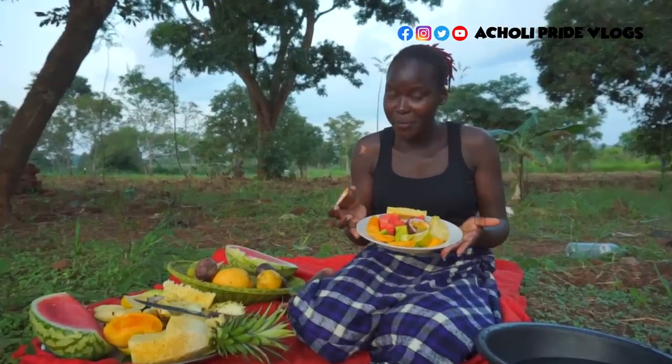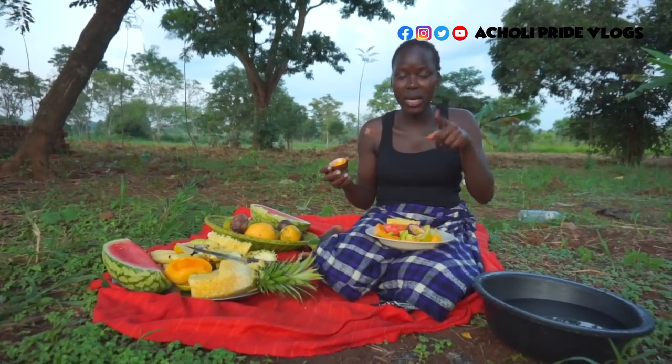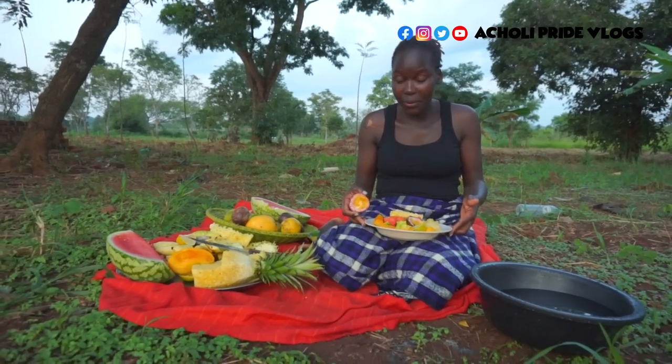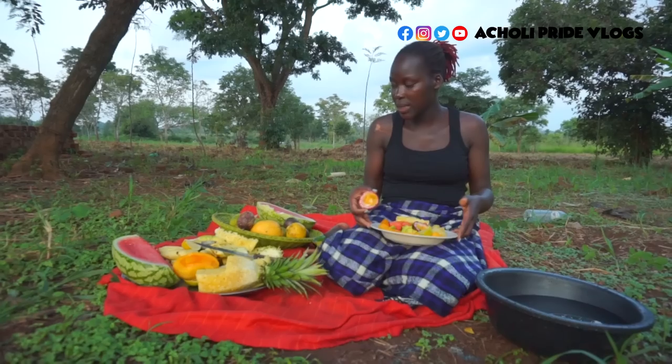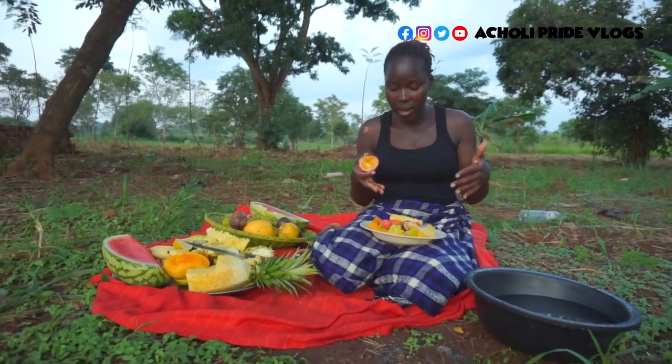Which one is your favorite? Let me know in the comment section. Which one do you find so much in your markets? Let me also know in the comment section, and of course which country is that? As for me, everything here is so abundant in my place. I have a lot of any of this, plus even more — I just didn't add it all.